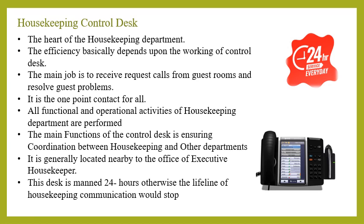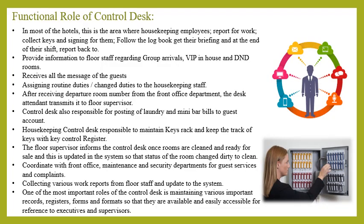The control desk is generally located nearby the office of the executive housekeeper. Employee briefing is done at the control desk, where staff are assigned different tasks and receive prime information like VIP in-house, expected arrivals, DND rooms, duty rosters, and cleaning schedules. A key rack is placed on the wall, often used to store the master key, floor master key, and housekeeping store key. Various important records, registers, forms, and formats are maintained at the control desk. The desk is manned 24 hours, as it is the lifeline of housekeeping communication.